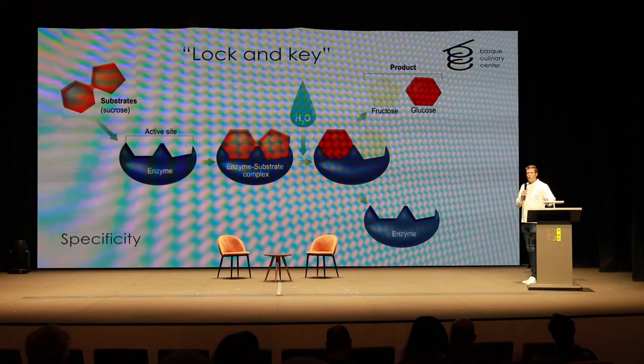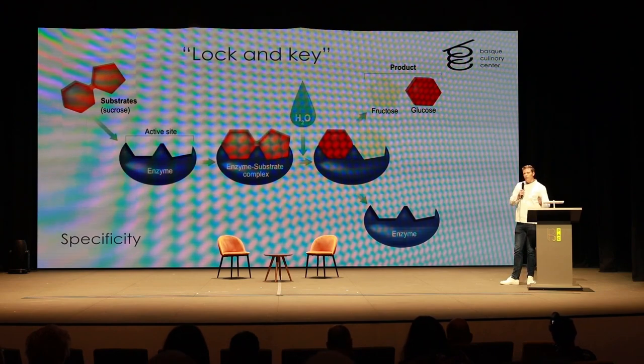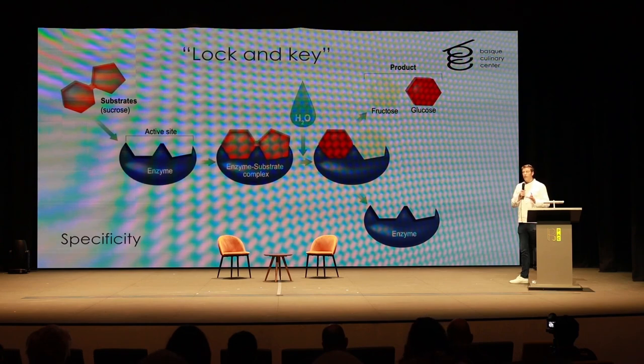Lipases break down fats or lipids. Proteases break down proteins. Amylases break down starches into sugars. It's really important to choose the right enzyme for the job, because otherwise nothing will happen. This is the way we can precisely manipulate textures, flavors, or even change the nutritional profile of our food thanks to enzymes.